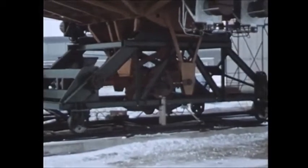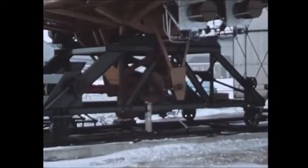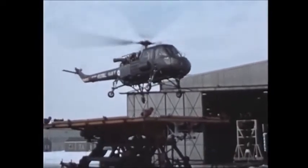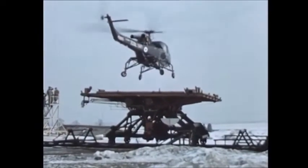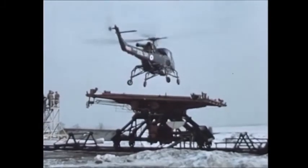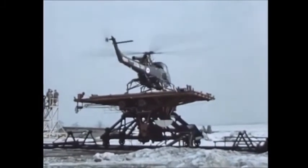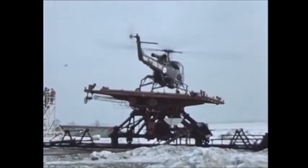Immediately after touchdown, the aircraft must be retained without sliding or toppling with the ship rolling up to plus or minus 15 degrees, pitching up to plus or minus six degrees, and yawing plus or minus three degrees. The Wasp has also been designed to operate satisfactorily from ships in wind speeds up to 55 knots.